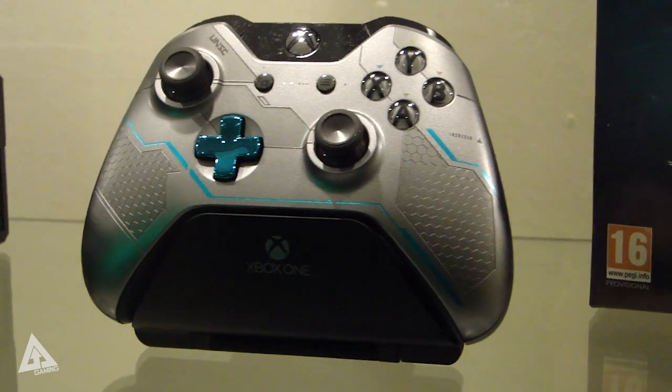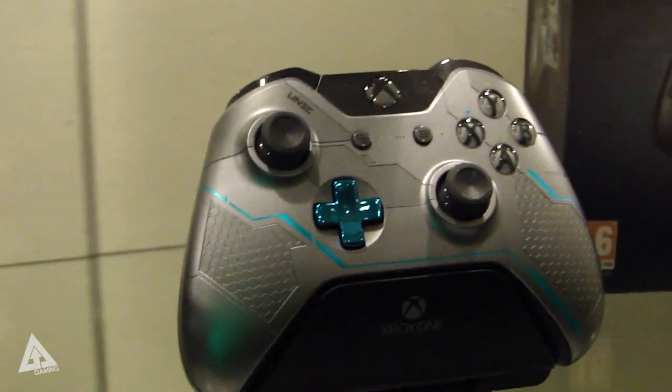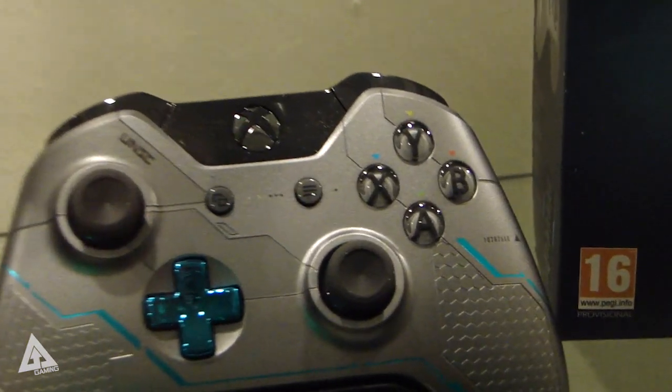You can however buy these controllers separately. There's the silver and blue one that you see here, plus there is also a Master Chief controller as well, which you'll also see in this video.